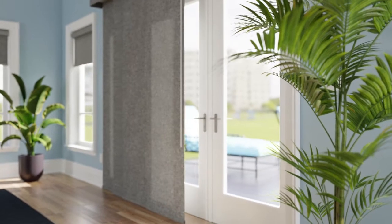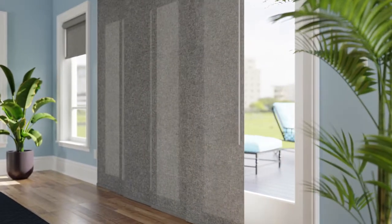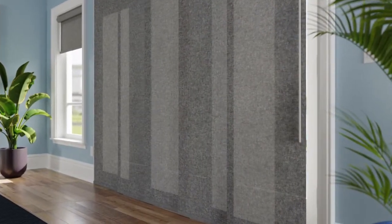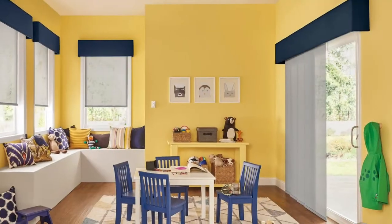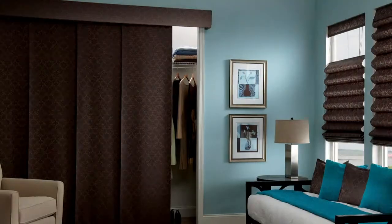For a contemporary alternative to vertical blinds and drapery, think Bally Sliding Panels. They provide the precise light control and privacy you desire. And you can choose the shade fabric for your panels, whether solar, roller, natural, or classic Roman.